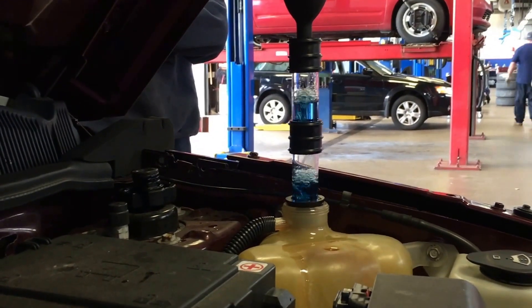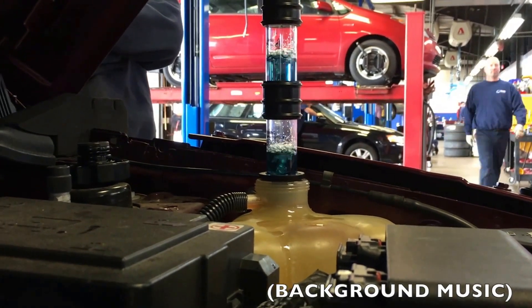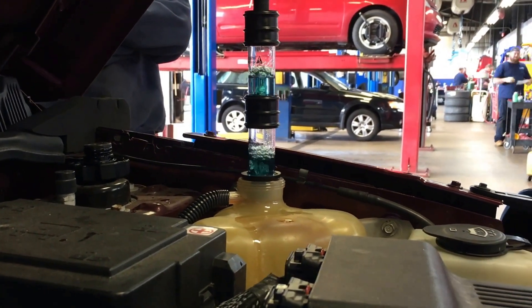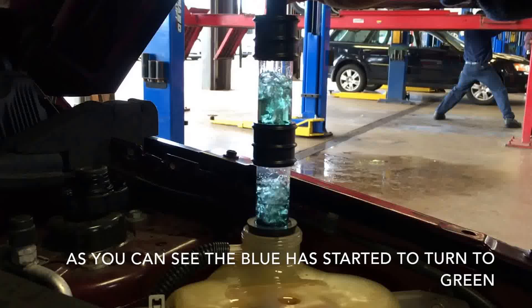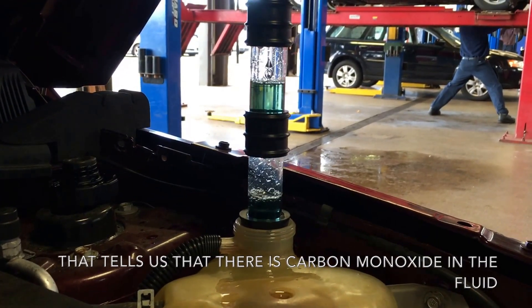Starting the test now. As you can see, the blue has started to turn to green. That tells us that there is carbon monoxide in the coolant.